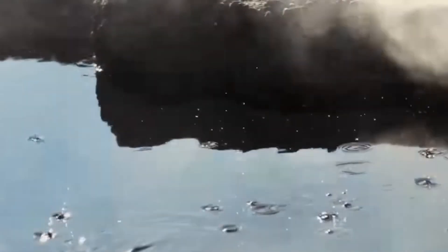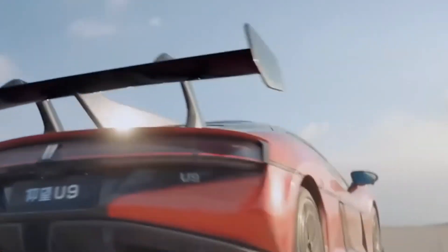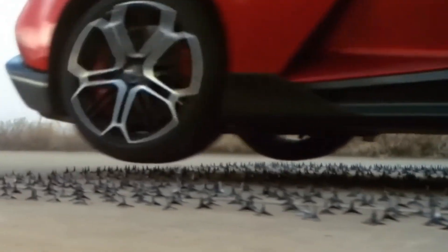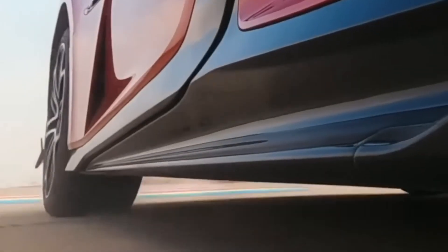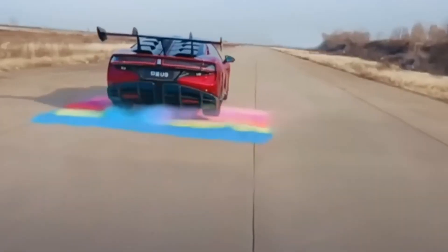And it doesn't stop there. Right after the pothole, there's a stretch of road spikes — three-and-a-half centimeters high and ready to shred most tires. The U9 handles this with the same ease. Another graceful leap, and it's past the challenge. The secret? A system called DISSIS-X — a combination of suspension and hydraulic tech that lets this car move in ways we've never seen before.